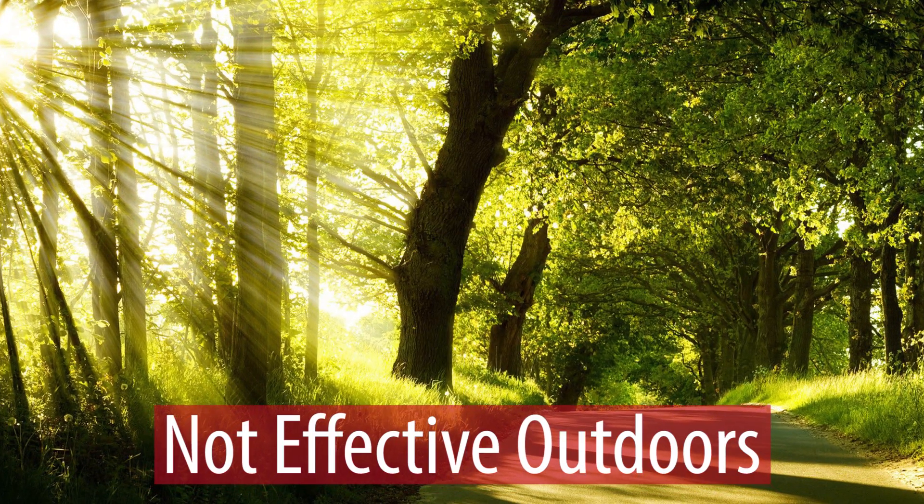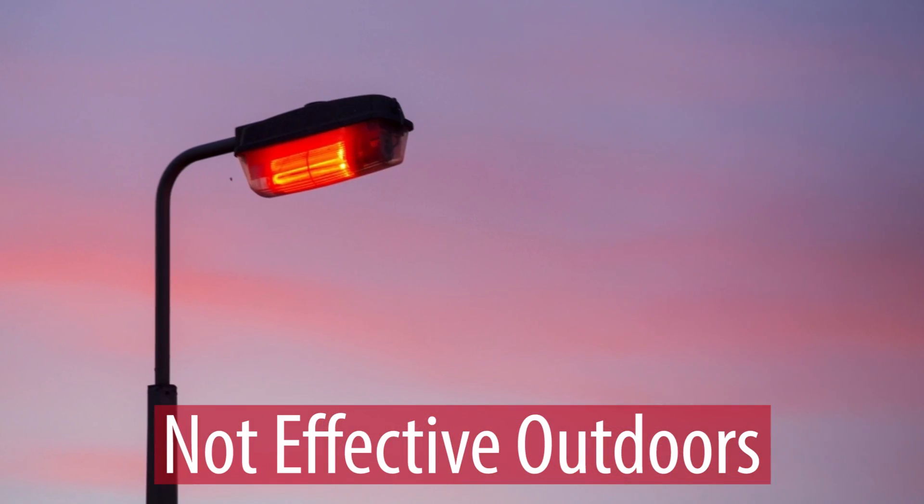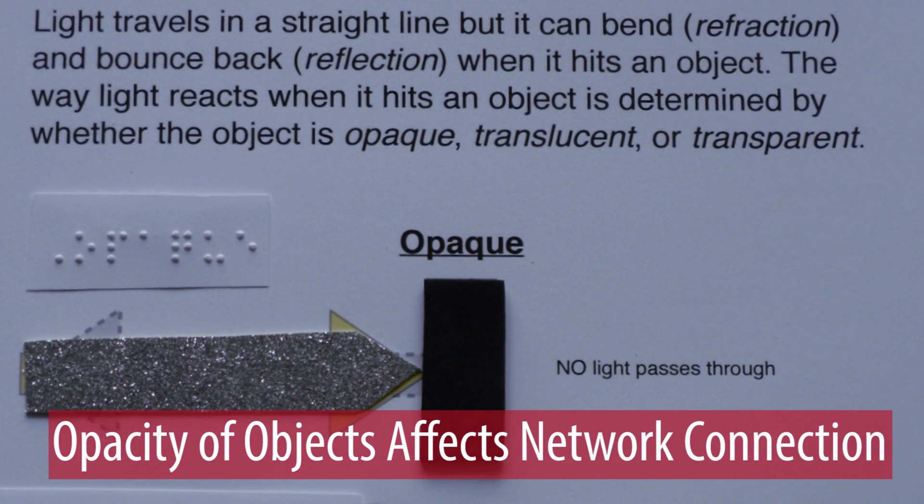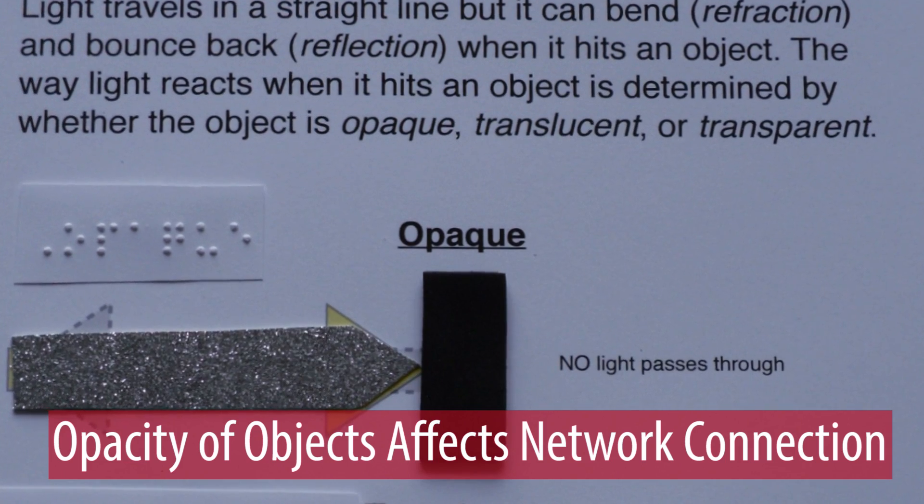However, the technology also has some drawbacks. It cannot be deployed outdoors in direct sunlight, as that would interfere with its signal. Also, visible light cannot travel through opaque objects, hence the usage area becomes limited.